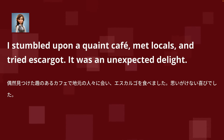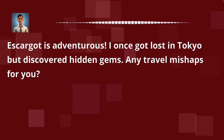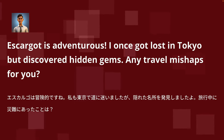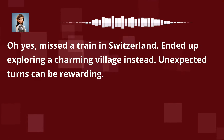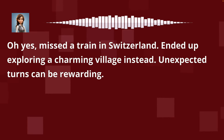I love it. Escargot is adventurous. I once got lost in Tokyo but discovered hidden gems. Any travel mishaps for you? Oh yes, I missed a train in Switzerland and ended up exploring a charming village instead. Unexpected turns can be rewarding.